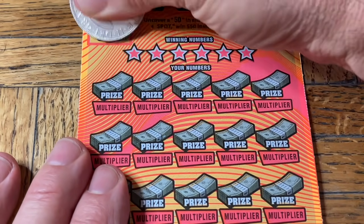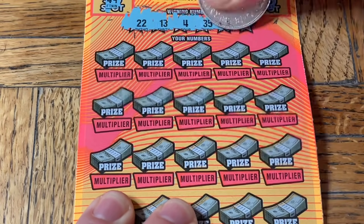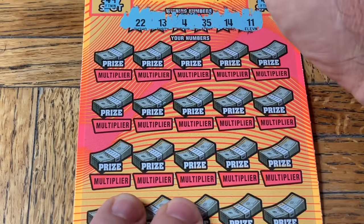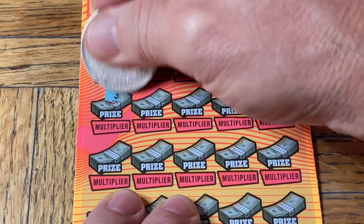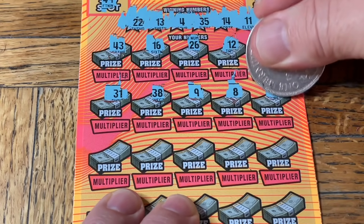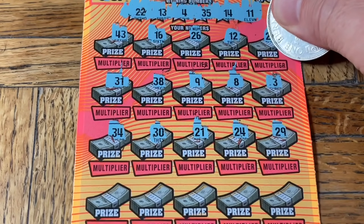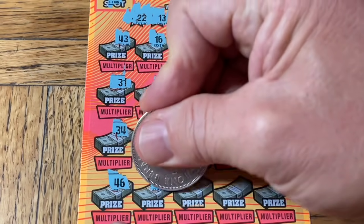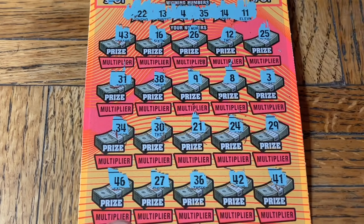On ticket 019 we have a double 2, a 13, a single 4, a 35, 14, and some chicken legs. Moochie, what does that look? Toothballs. 43 — it's Moochie Maintenance Time. 16, 26, 12, and some ticket. 25, 31, 38, 9-er, and then number 8 the snowman. Number 3, 34, 8, 30, 21, 24, 29. Tickets, you are an elusive ticket. 36, 42, 41, and nothing on the first three tickets. I was thinking of some words to say but I decided not to.